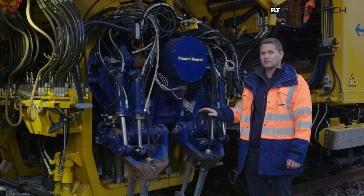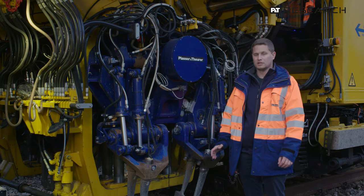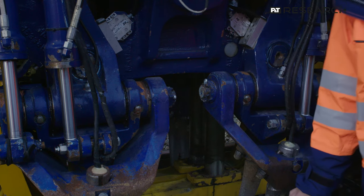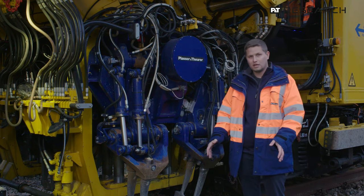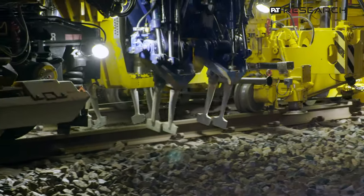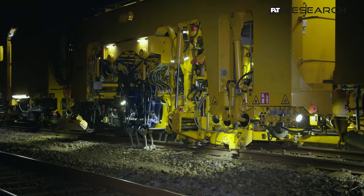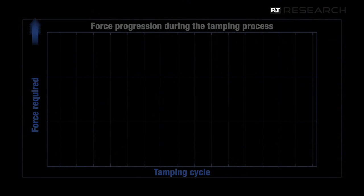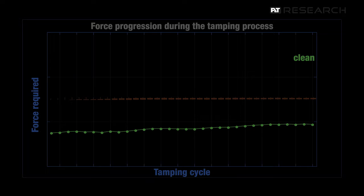Various sensors on our tamping machine for testing purposes allow the tamping units to sense the ballast. For this, we have attached strain gauges to the tamping tines. Via the strain, we can infer the forces during penetration and during squeezing. This is important for further improving our system and for detecting the ballast condition — whether the ballast is new or has a high percentage of fine grains and must be cleaned.